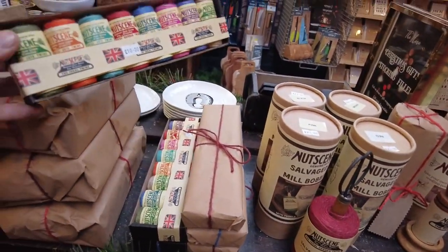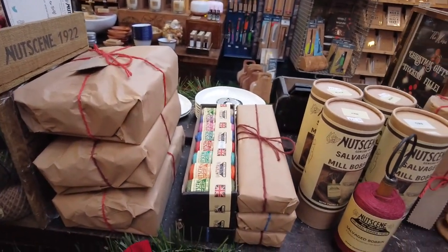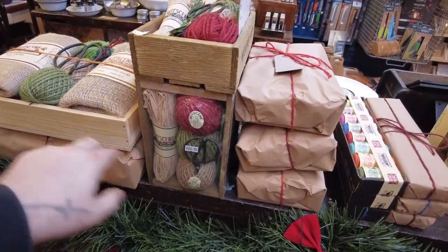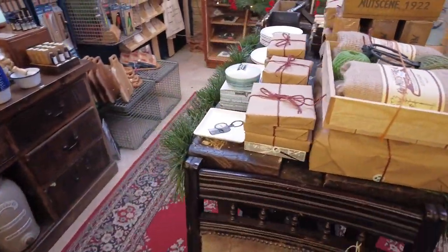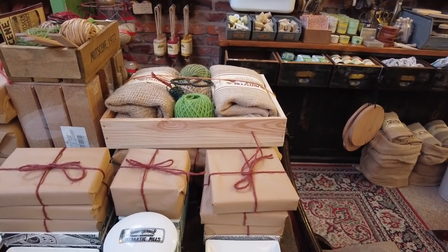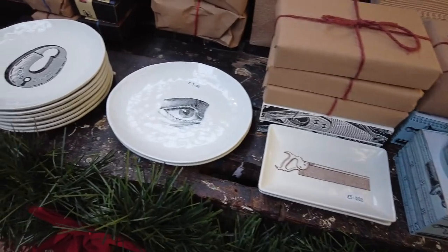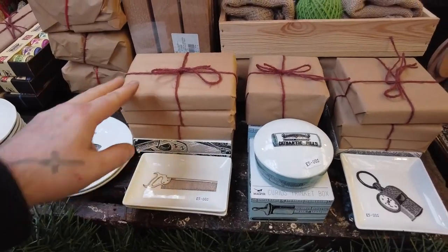We've got this set of eight dinky twines, which is really useful around the garden and the home. We've got medium size gift trays and also large gift sets for nut scene. As I keep mentioning, they're ready wrapped, so just come in and take it away — one less present to wrap. We've got something at all price ranges, from about two pounds upwards. Little trinket boxes, trays and plates — those are just five pounds each, and they're wrapped as well.